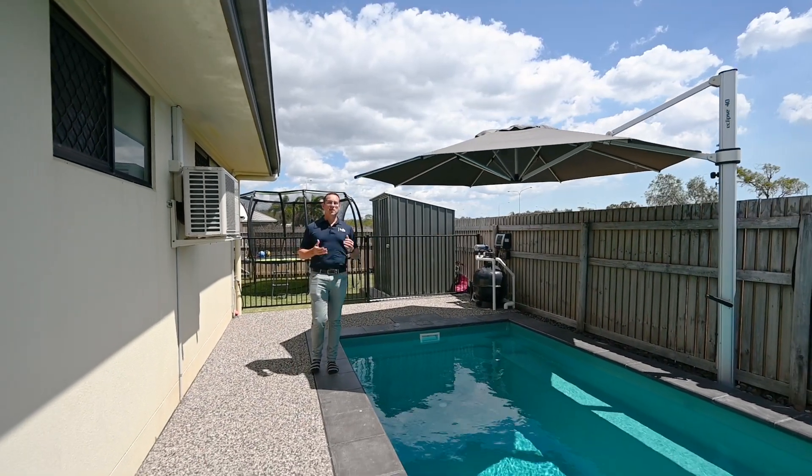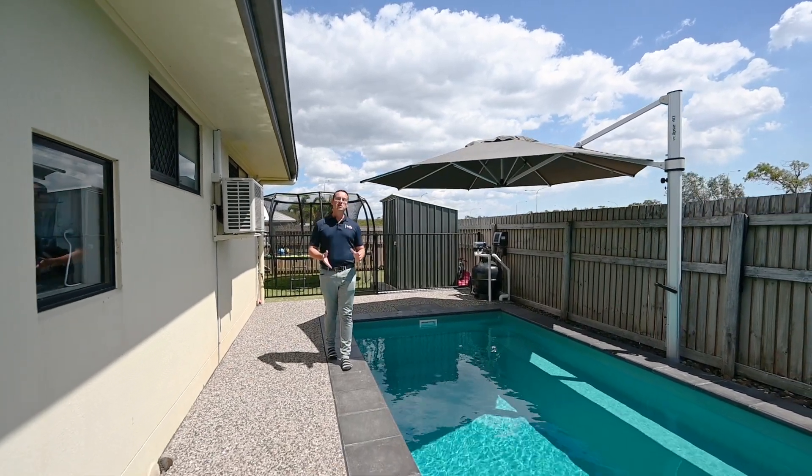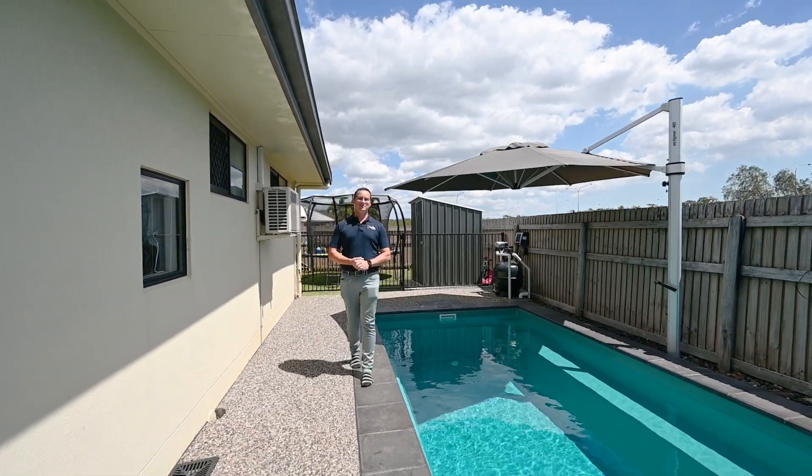Hidden away in a private pocket, this family-friendly Kirwan home has some luxurious surprises and is one not to be missed. Make yourself at home.